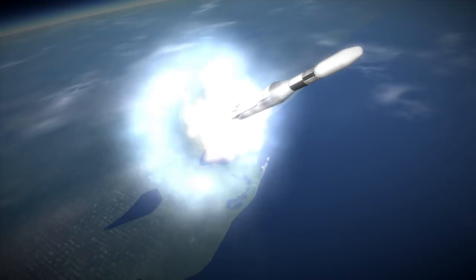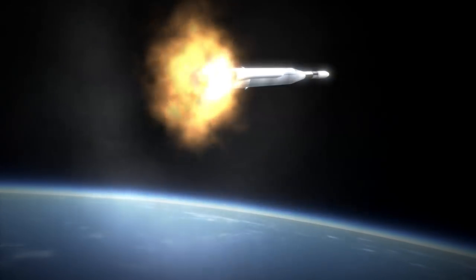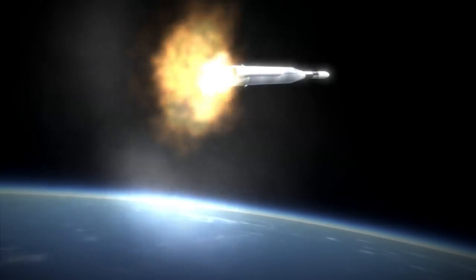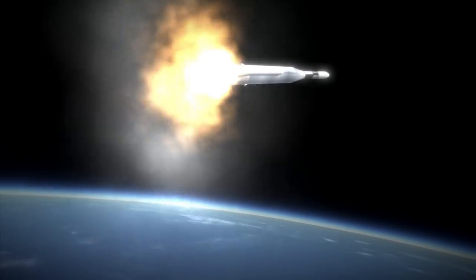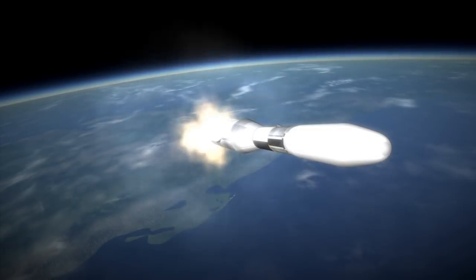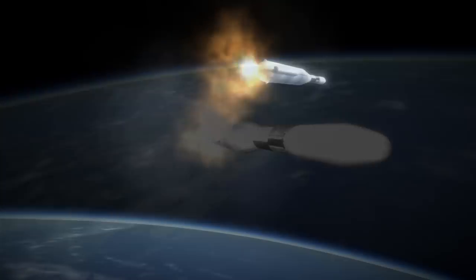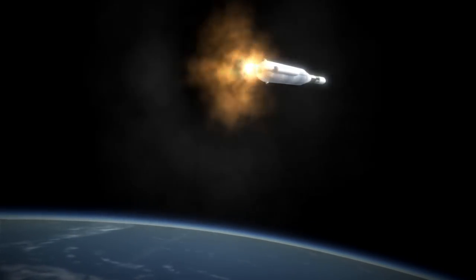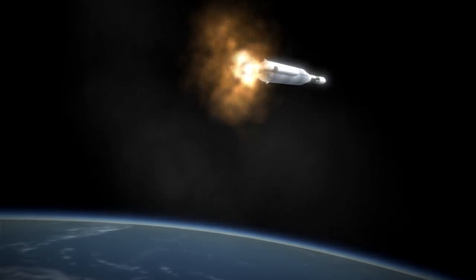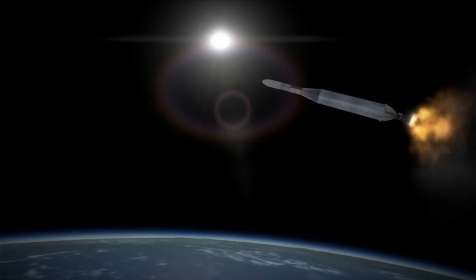The Soviet Union had made five launch attempts in the 1960 and 1962 windows, of which three did not make orbit, one failed to make its transfer, and Mars 1 lost communication before making its flyby. Zond 2 would launch for the 1964 window two days after Mariner 4, but it would also lose communication before its flyby.